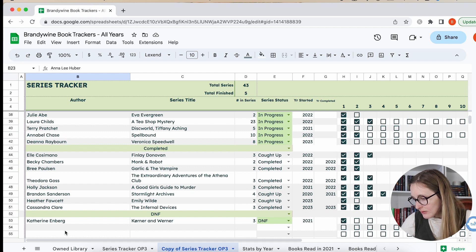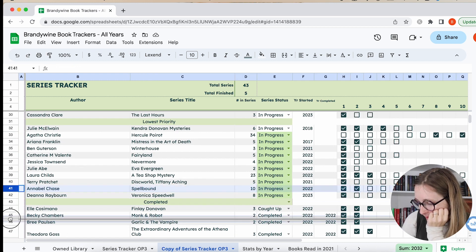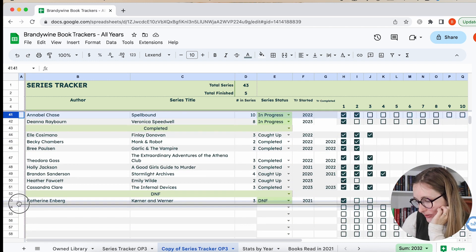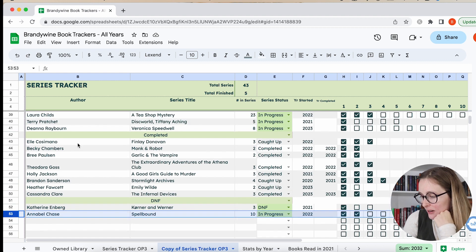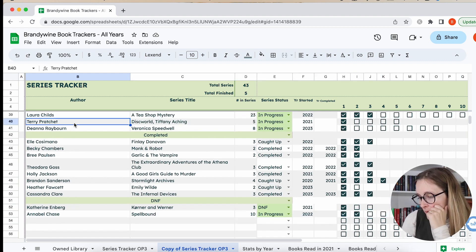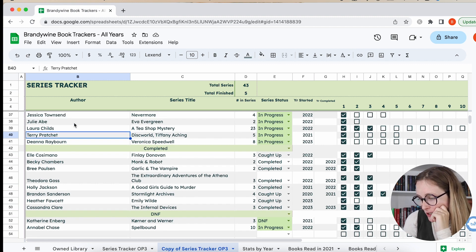I feel like I didn't DNF nearly as many as I was thinking. I think realistically I'm going to DNF the Spellbound series — I just don't see myself picking it up anytime soon. If I do, I can just move it back to low priority. I just don't think about it, and I feel like I would just be reading it for filler and not for actual enjoyment of the series. I thought it was fine — it was cute, it's cozy — but I just don't need to continue it.